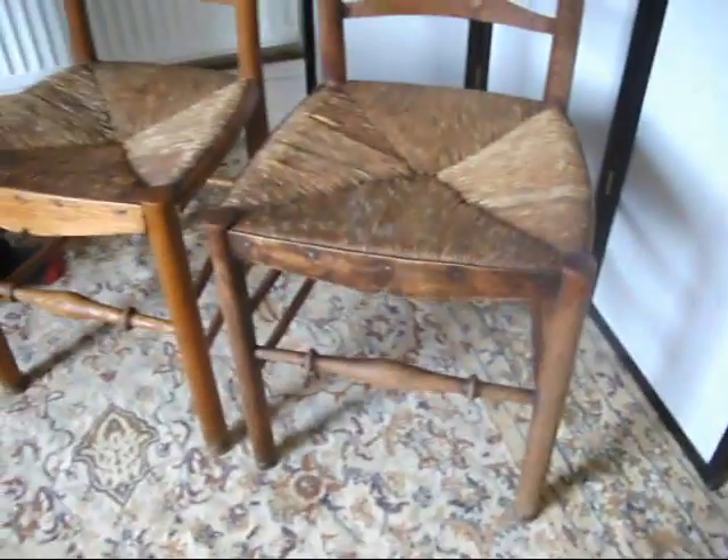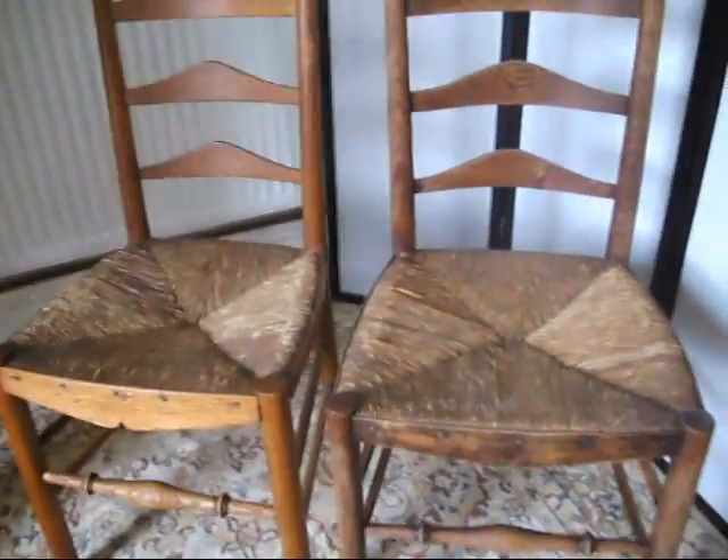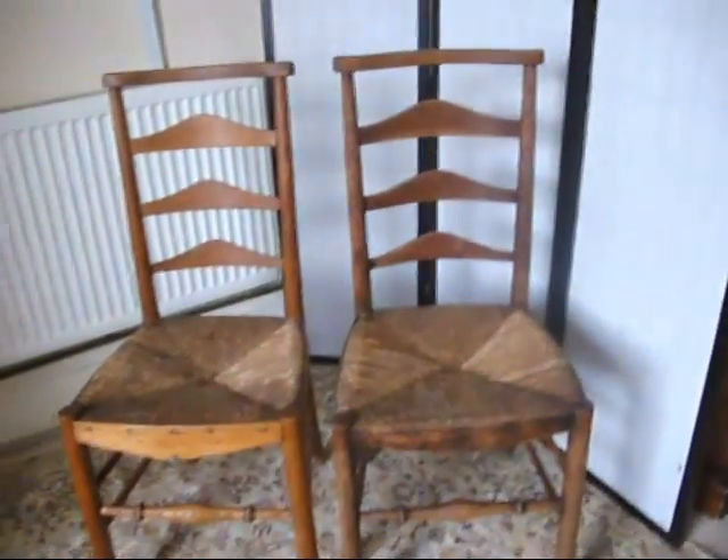It's very, very Dorset Somerset farmhouse, isn't it? And the chair backs — just this lovely sweeping curve, really gorgeous, delightful. One's varnish is slightly faded more than the other but other than that, they're a nice pair of chairs.